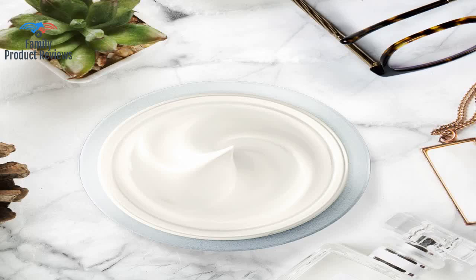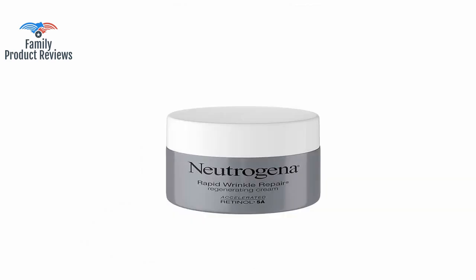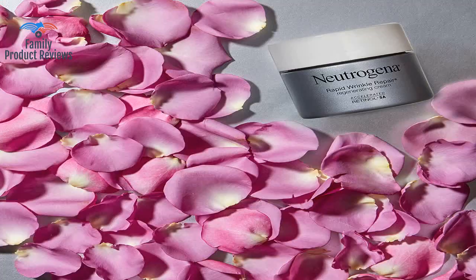Welcome to Family Product Reviews. If you are new here, support us by subscribing. Today we will be reviewing the Neutrogena Rapid Wrinkle Repair Retinol Regenerating Face Cream Hyaluronic Acid Anti-Wrinkle Face Moisturizer Neck Cream with Hyaluronic Acid Retinol, 1.7 ounces.